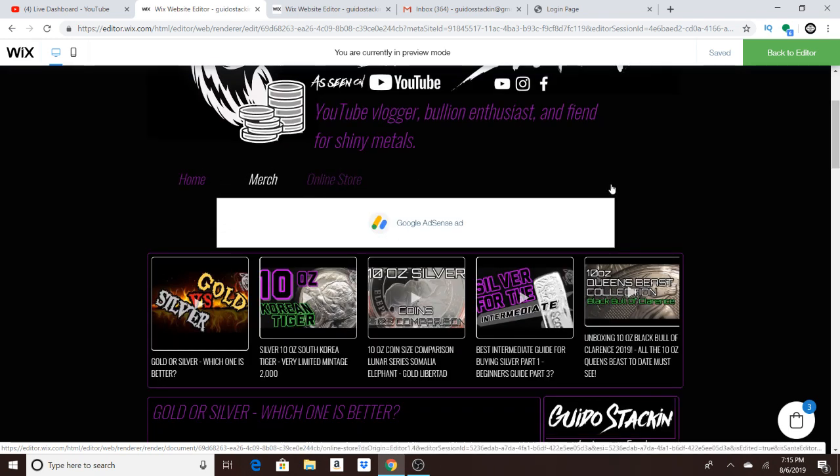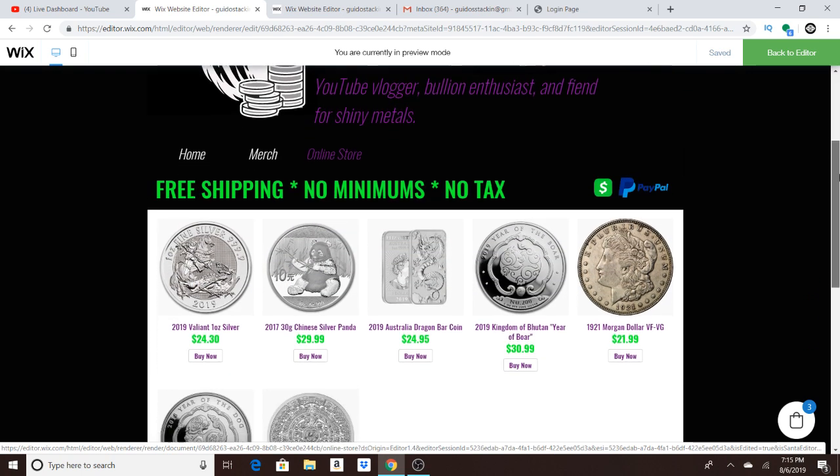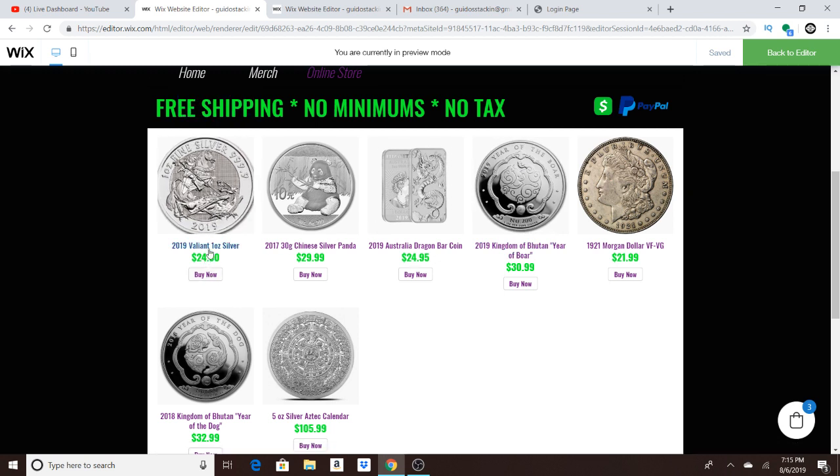And this is the new thing right here — the online store. So I'm going to be selling discontinued coins, coins that are no longer for sale, things that are on the secondary market, some brand new coins here. And the perk is that you're going to get free shipping. The prices are a little higher, but I have to compensate for the free shipping.